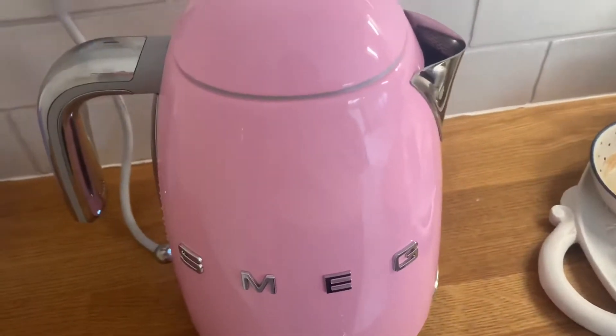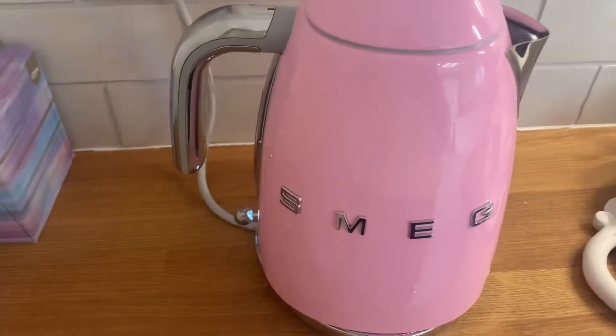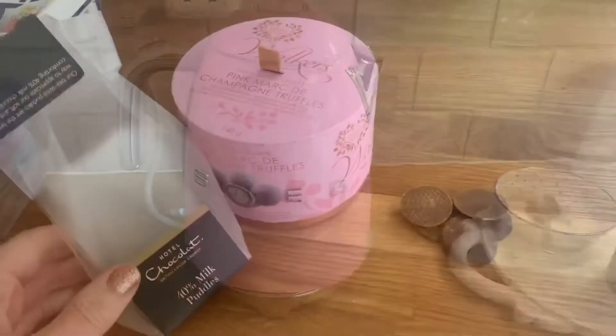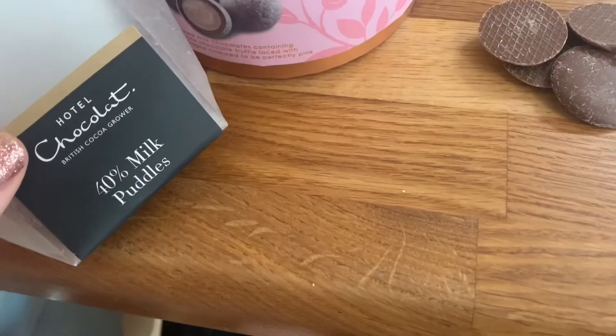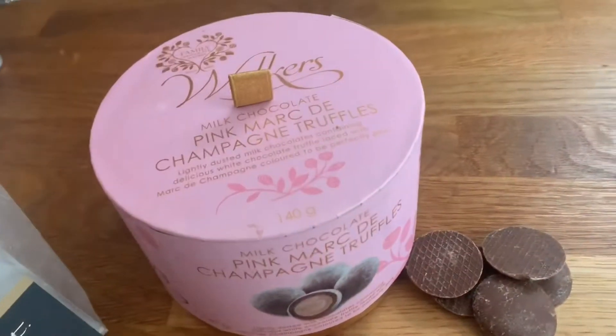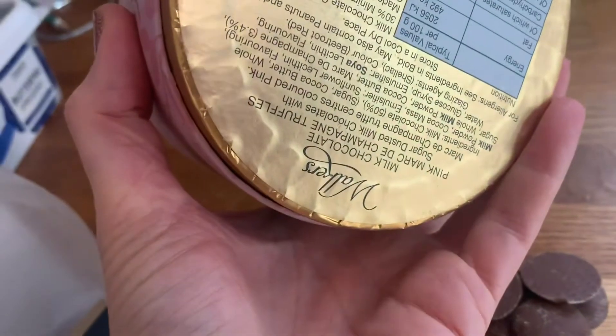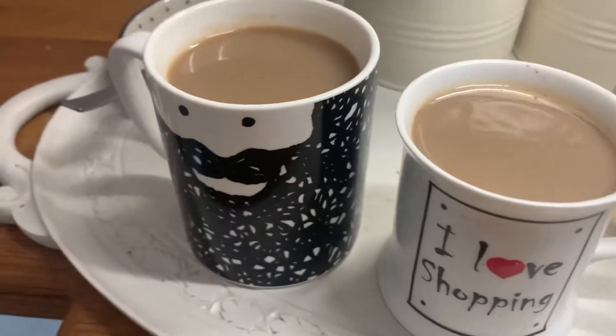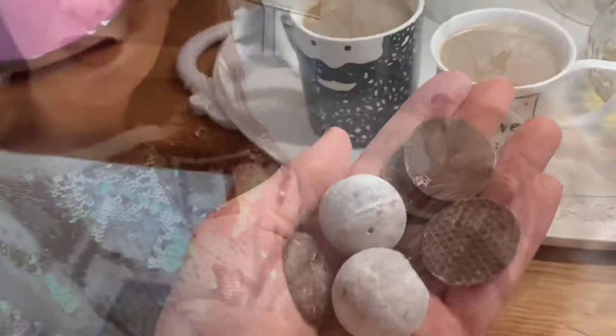It's 22 past 3 - I cannot believe the day has just gone so fast. Without further ado let's get the kettle on. We can have a bit of chocolate because it's the weekend - chocolate doesn't count on a weekend. I need to get my dinner ready too. Coffee break naughtiness - we've got some milk chocolate puddles, they're absolutely beautiful, and I'm going to have one of my posh Marc de Champagne truffles that my mum got me for Christmas.